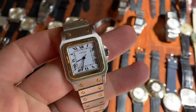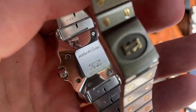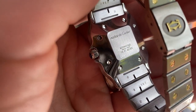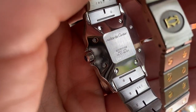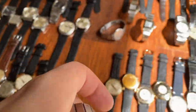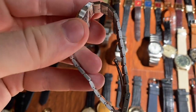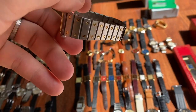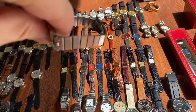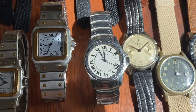Then we have a men's Santos Carré automatic, also super crisp in very nice condition with box and booklets — no certificate — from 1987. Condition is so sharp you still see some red paint in the lettering on the case back, indicating it wasn't worn much. The bracelet is very sharp with an incredible stretch test — as opposed to the smaller one which, despite being smaller, already has a bit more stretch because it was worn considerably more.